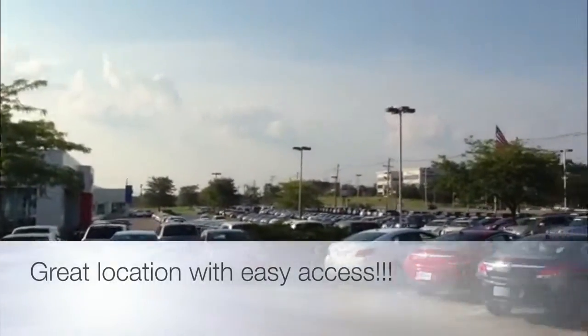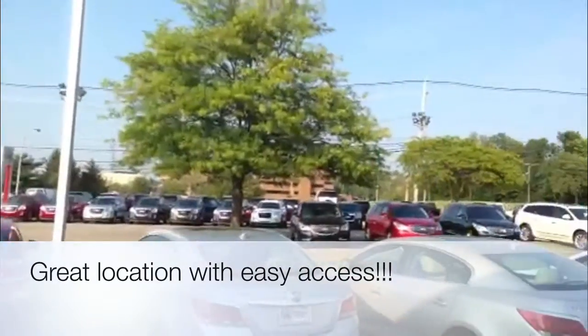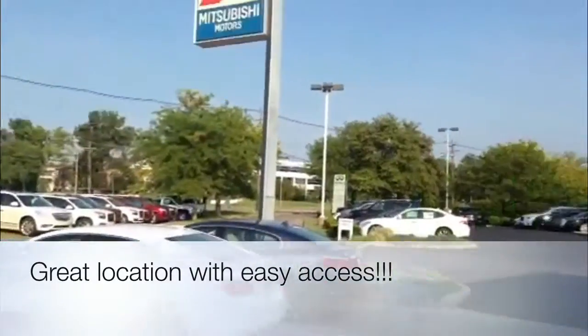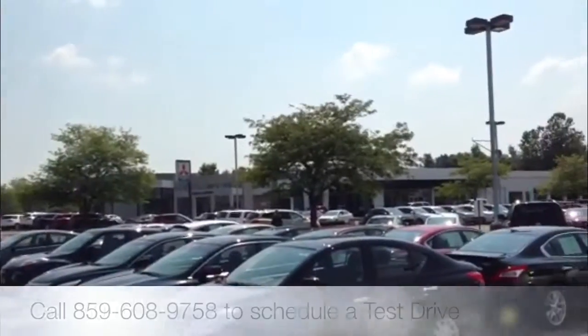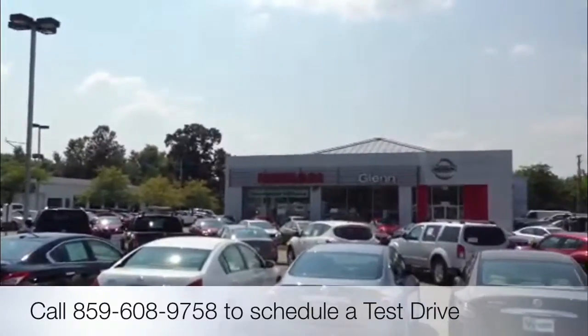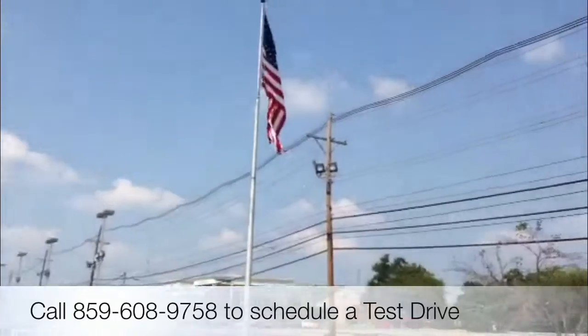We have over 600 new, pre-owned, and certified vehicles all on the lot daily, starting with Infiniti to Buick GMC, Nissan, Mitsubishi, back to Hyundai. You can truly find it all at Glen Autumn Mall.